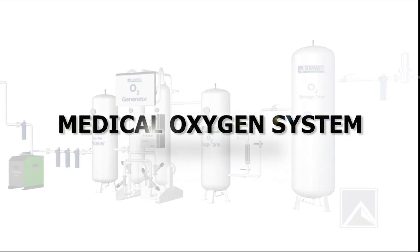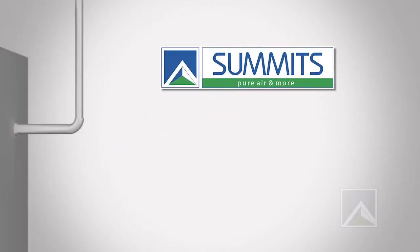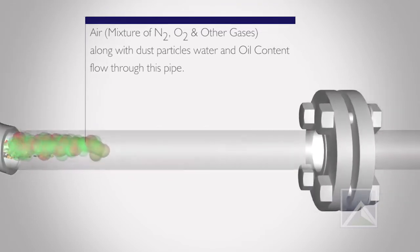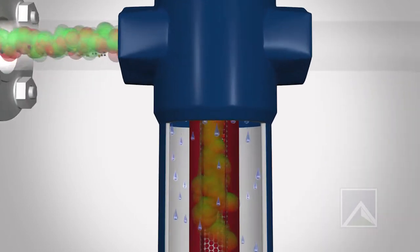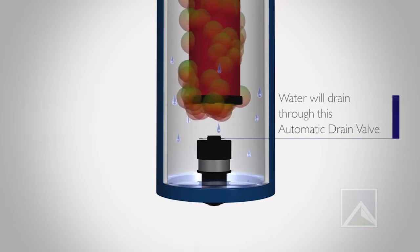Medical Oxygen System Working Process: The Medical Oxygen Generator Compressor pressurizes the air to 7 bar G. The Pre-Filter receives moist air from the air compressor along with dust particles, water, and oil content.